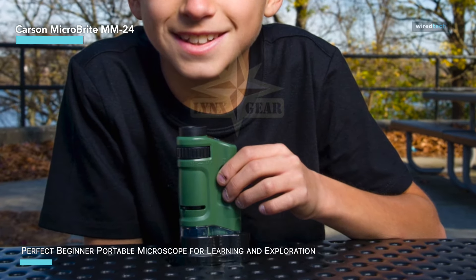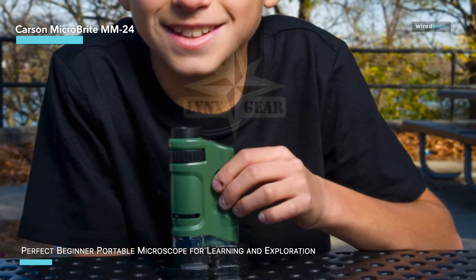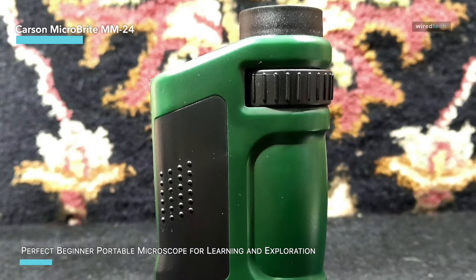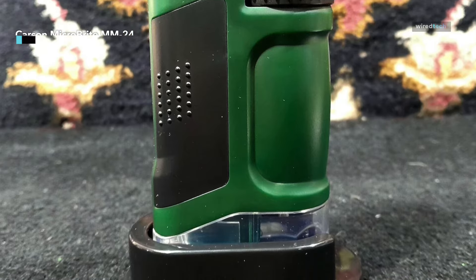This makes it an excellent choice for those who prefer a more traditional approach to microscopic exploration. If you're studying biology, geology, or simply fascinated by the natural world, the Carson Micro Bright pocket microscope is a fantastic tool to unlock the secrets of the microscopic world.